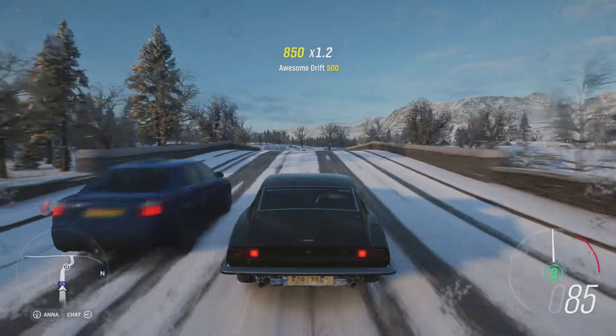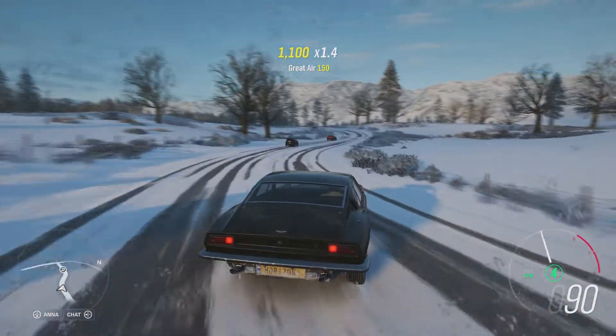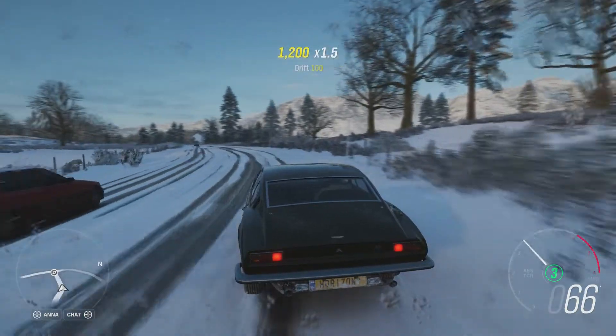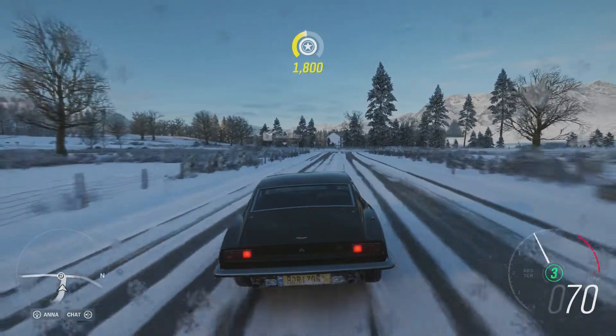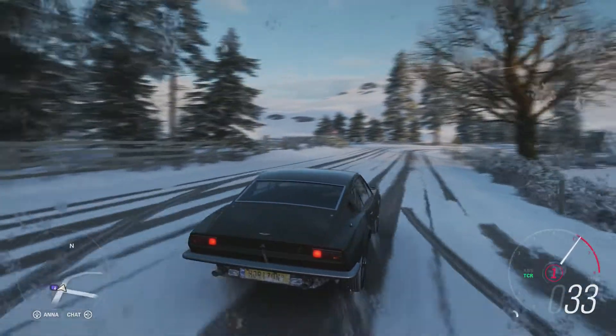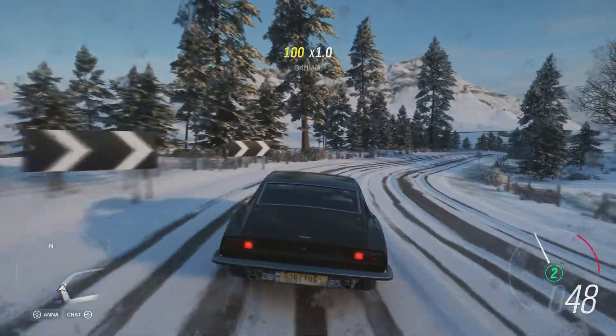If the mood takes you, it will easily do some oversteer fun like that. But this car is best driven sensibly, like a normal car, really. Because it is a powerful inline-6 engine, which is quite large but also not mega-high revving, it's quite a smooth-sounding engine.